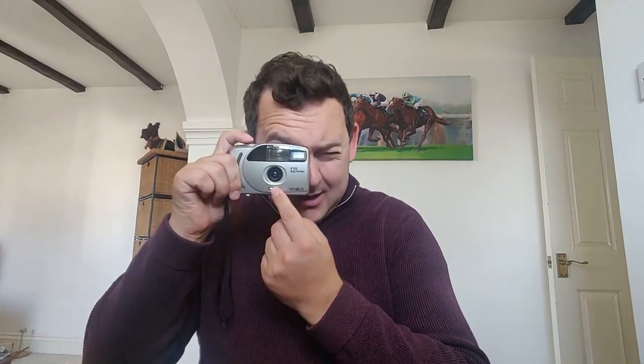The first one is the Minolta 35 Bigfinder F35. This is an absolutely fantastic little point-and-shoot 35mm camera. It's in mint condition, the viewfinder is absolutely fantastic, it just works — it's such a good camera, absolutely pristine and clean. This has actually found a new owner, so this is the first camera I'm introducing and the first one that's gone from the collection.